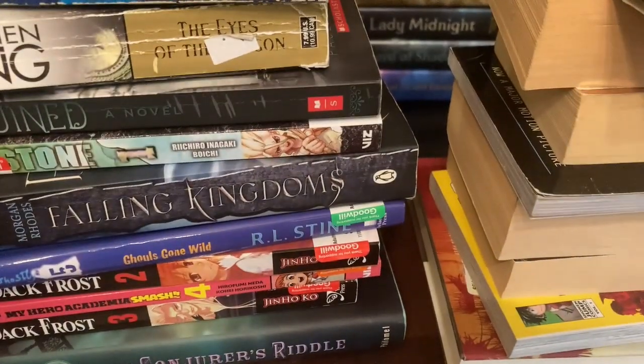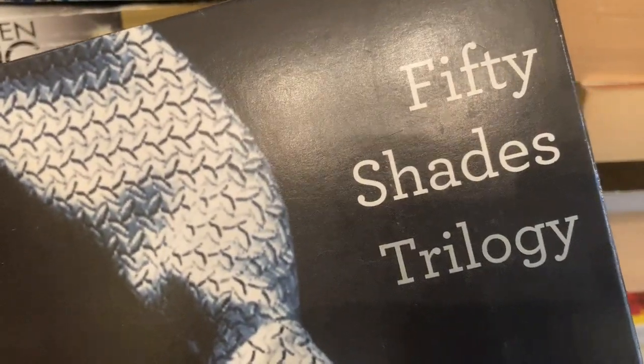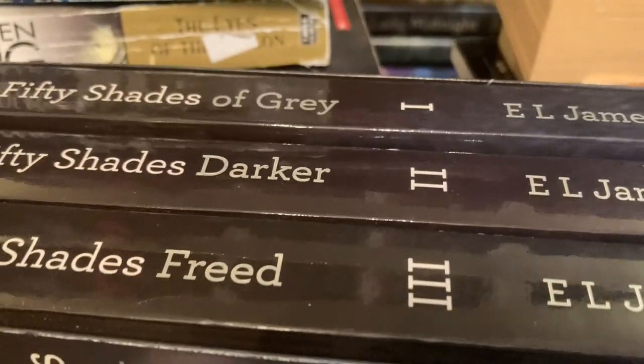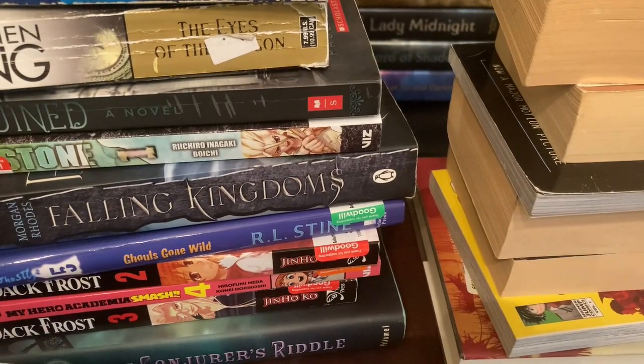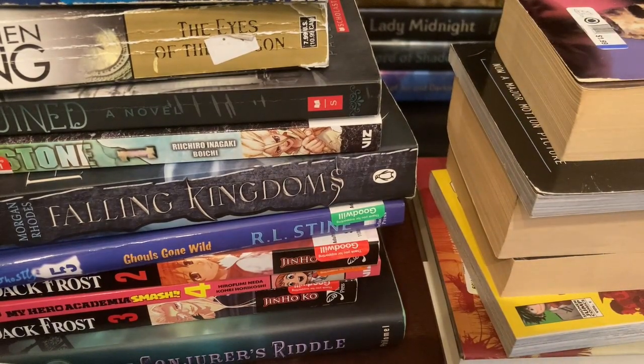All right, so we do have a box set at the top of this second stack — it is the Fifty Shades trilogy. I actually didn't have any of these books, and I'm not going to pull them out; you guys know what these books are. If you're old enough, look it up; if you're middle grade or high school age, don't look that up.